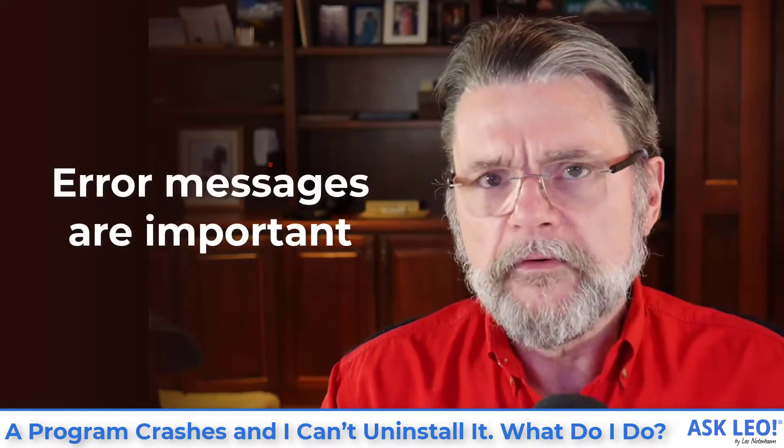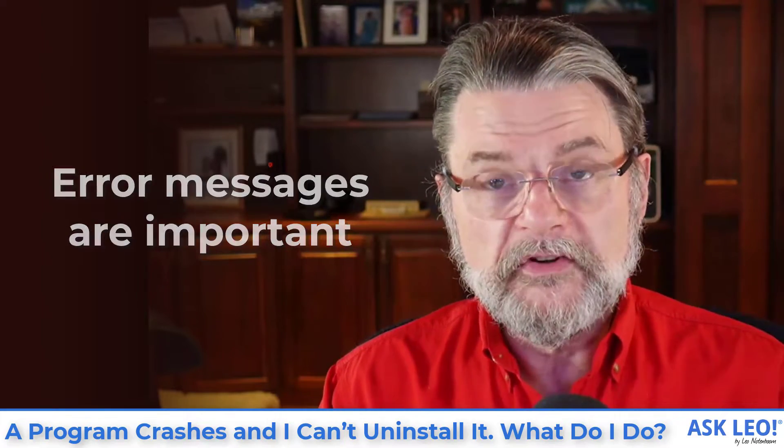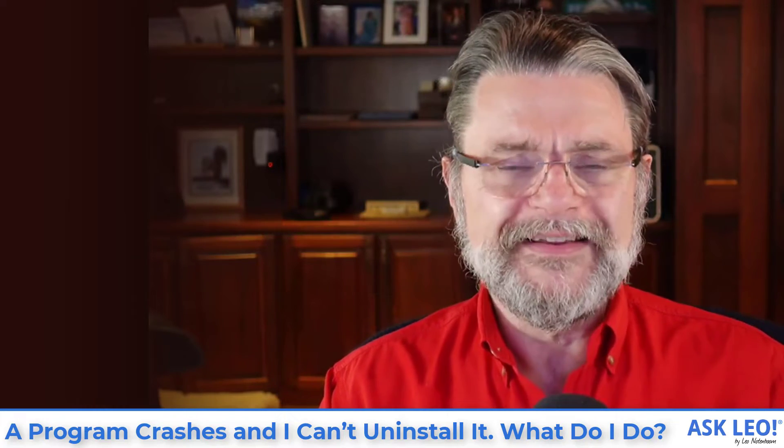First, I have to point out that the error messages you see are critical. And I don't mean just noting that they exist — I mean noting exactly what they say. For example, I'm pretty sure that there was no message that says 'the program running has to finish first.' There was probably more specific wording involved in that message.